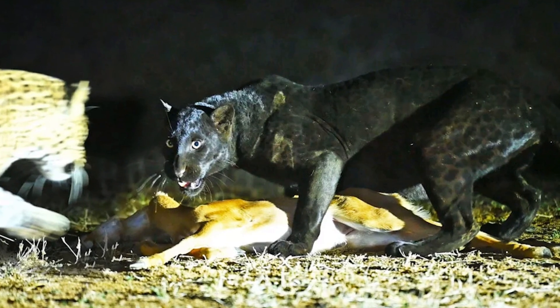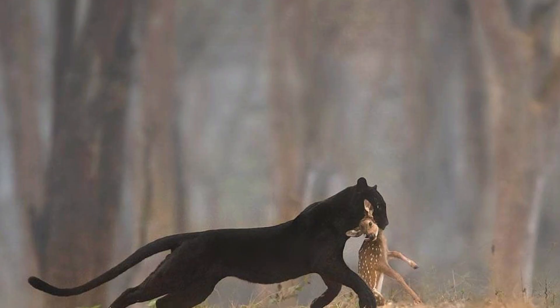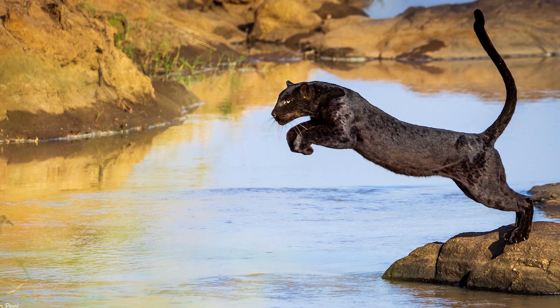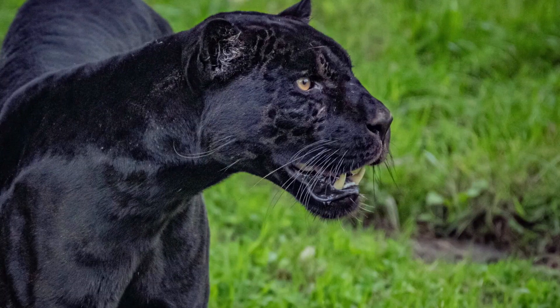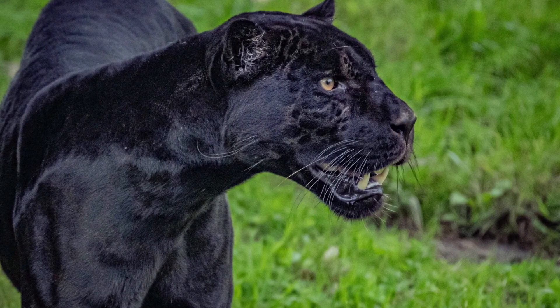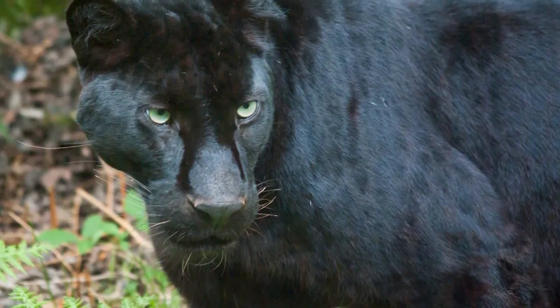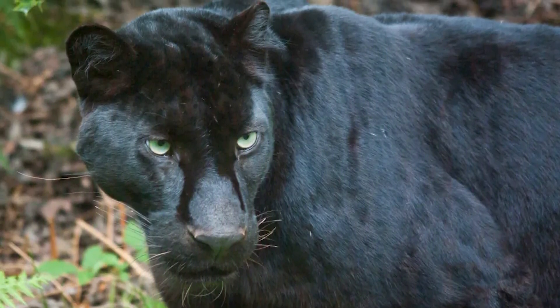In summary, some big cats are black due to melanism, a genetic trait that loads their fur with black pigment. This trait likely evolved because it gives advantages like better camouflage in dark forests and possibly other benefits. Black panthers are not their own species, but rather leopards or jaguars — and a few other cats — wearing nature's coolest costume. It's a great reminder that even among the fiercest predators, sometimes it pays to dress in all black.